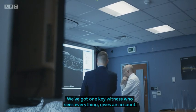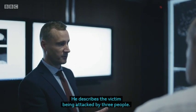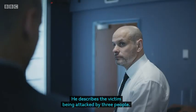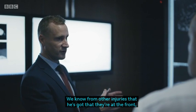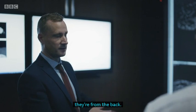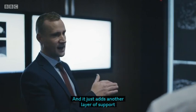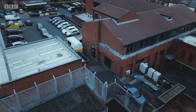We've got one key witness who sees everything and gives an account of what happened. He describes the victim being attacked by three people. It appears to be a sustained attack. We know from other injuries that he's got that they're at the front and from the back. This just adds another layer of support to what that key witness says.